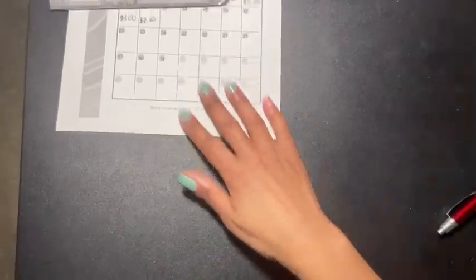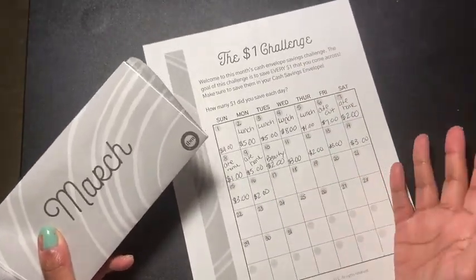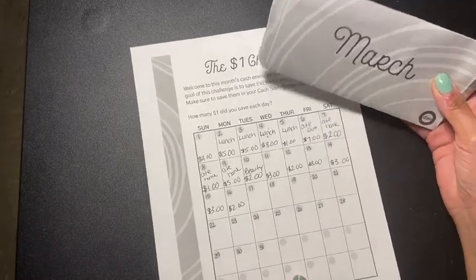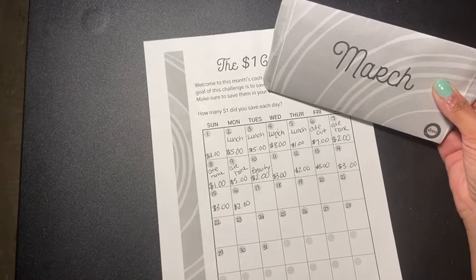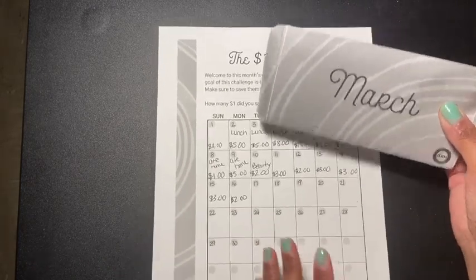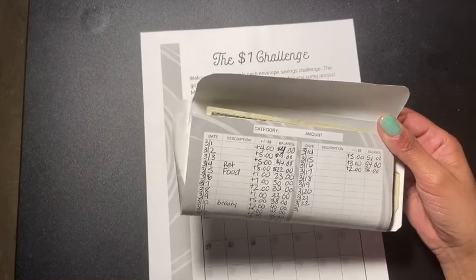My next update is the dollar challenge, which I didn't get to finish. We were supposed to put whatever dollars we had each day. I've been sick lately, so I stopped. Right now all I have in here is $56, which I think is still pretty awesome.